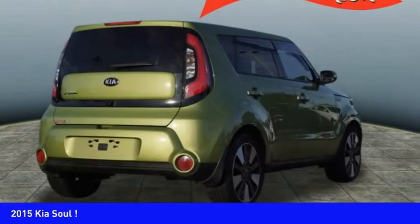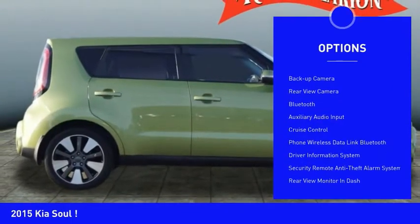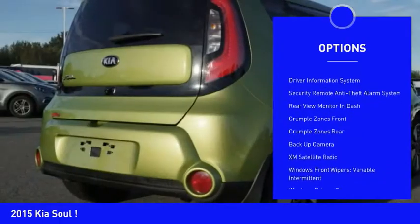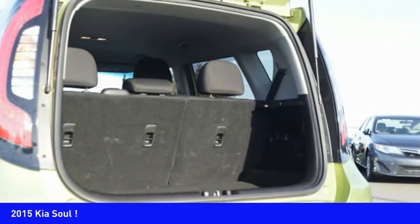Here are some of this vehicle's great options: power windows with safety reverse, traction control, stability control, fog lights, power brakes, backup camera, rear view camera, Bluetooth, auxiliary audio input, and cruise control.